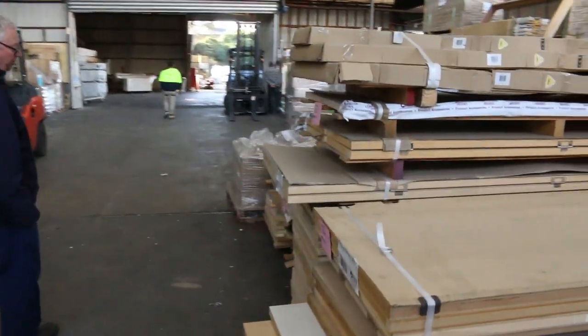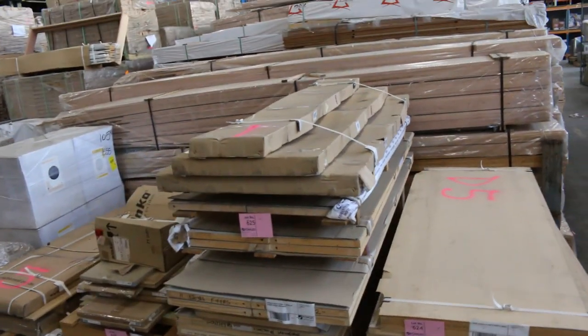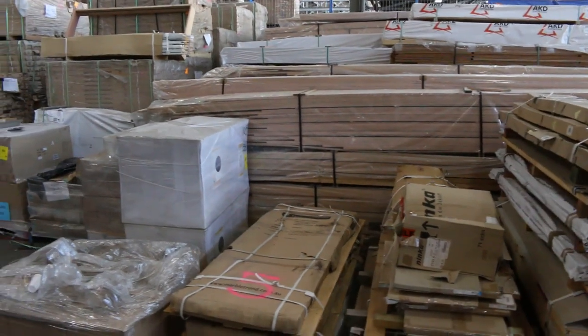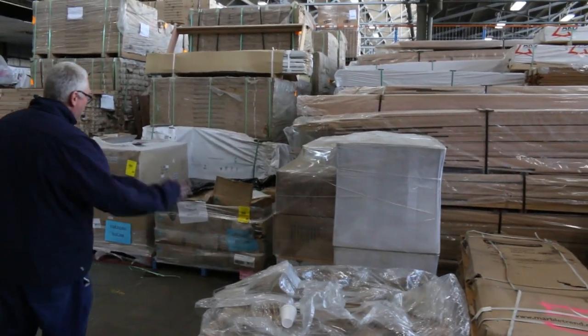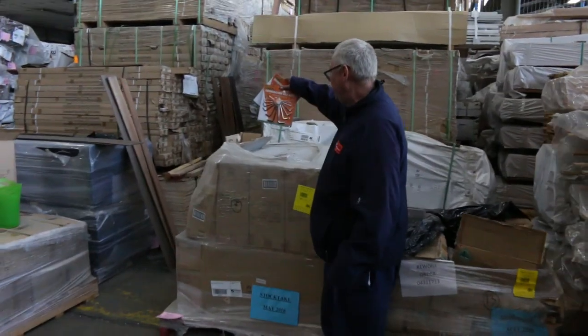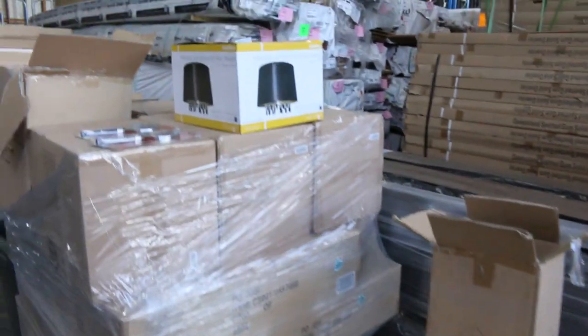Pallets of assorted doors and shower componentry to be cleared. We've had a semi load of assorted product including a whole heap of hand tools and lighting. All going to the highest bidder. There's some hex keys, combination hex keys, and little plastic bins. Heaps of lighting and stuff over here.